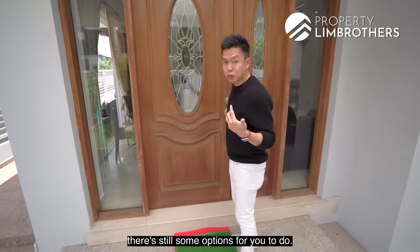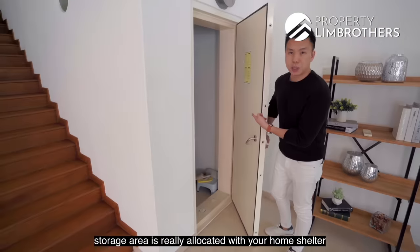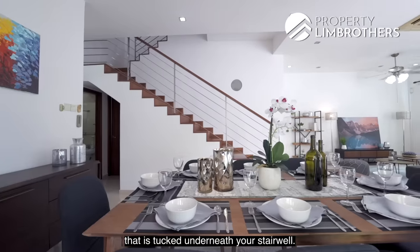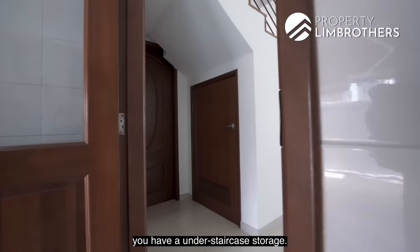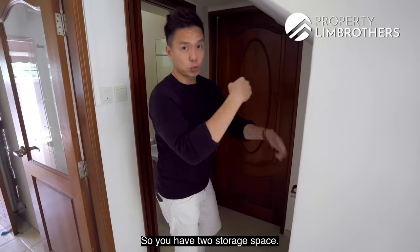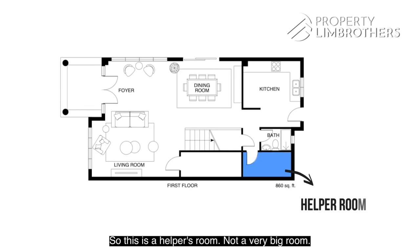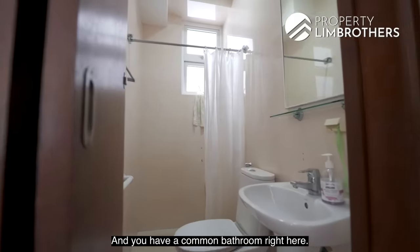Later as we head upstairs, there are options to explore. Storage is already allocated with a home shelter tucked underneath the stairwell, plus an under-staircase storage — so you have two storage spaces. There is also the helper's room here — not a very big room, very suitable for a single bed — and a common bathroom right here.